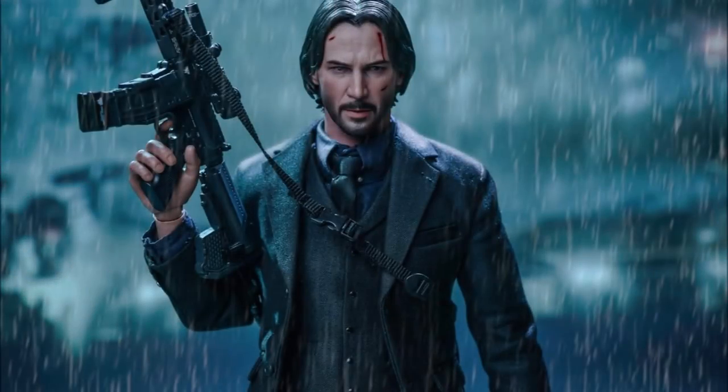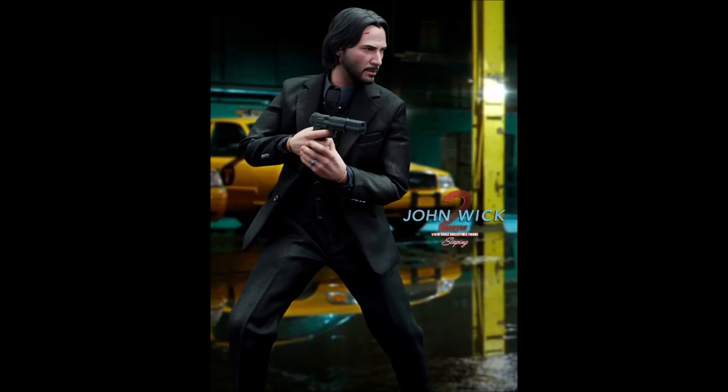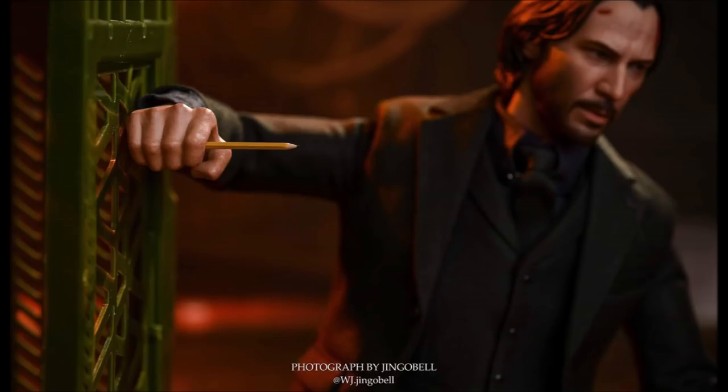Hello everyone, welcome back to the channel. Today, Hot Toys have released their 1/6 scale John Wick figure from the film John Wick 2. The actor Keanu Reeves, who plays John Wick, has been captured likeness-wise about a hundred percent here, depending on lighting. Even in harsh lighting it looks like him, and I've seen pictures of Keanu Reeves himself holding this figure and looking quite pleased. It comes with the pencil, which is very, very cool.